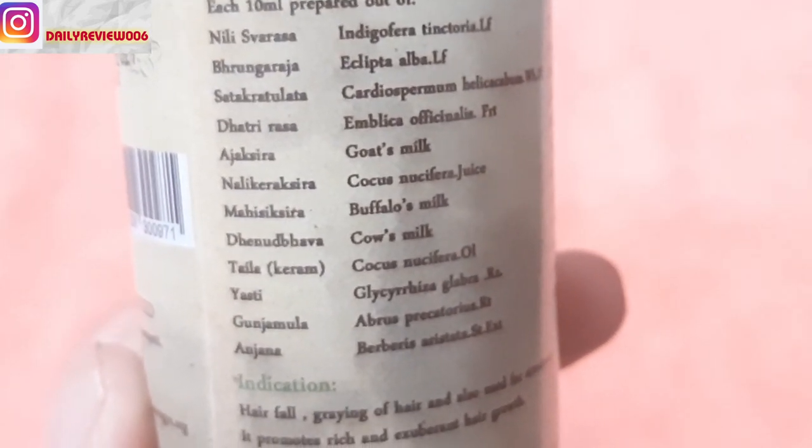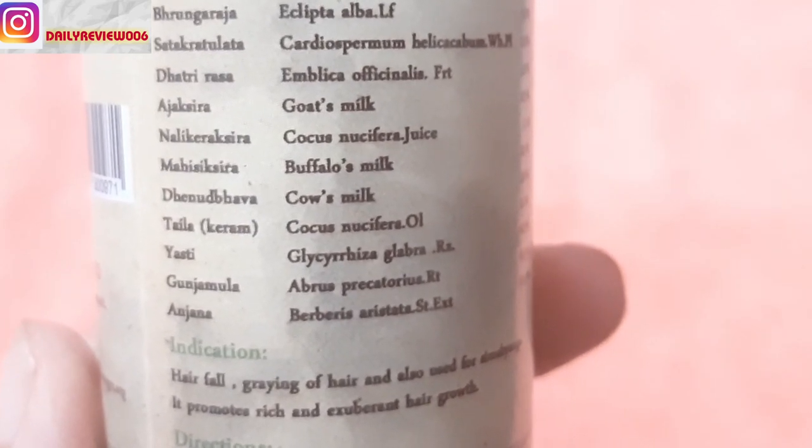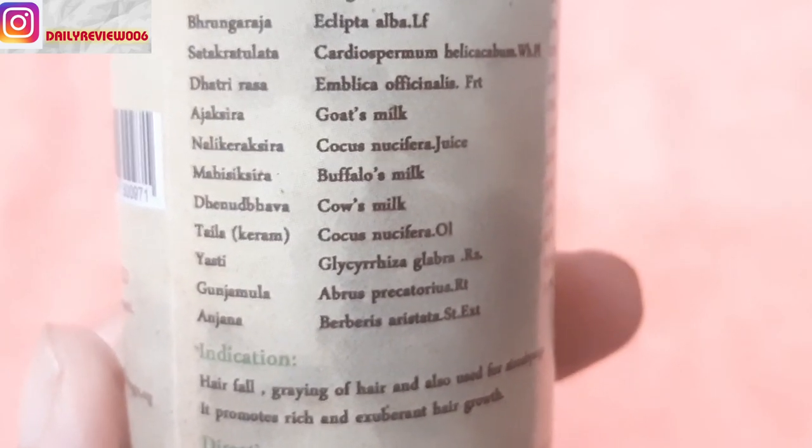The ingredients are really very impressive. On the left side they have written the ingredients in Sanskrit, and on the right side it is translated into English. It contains cow's milk, buffalo milk, goat's milk, and bear berries. All of these ingredients are really very good and give you tremendous results for your hair. This is completely natural and herbal hair oil.